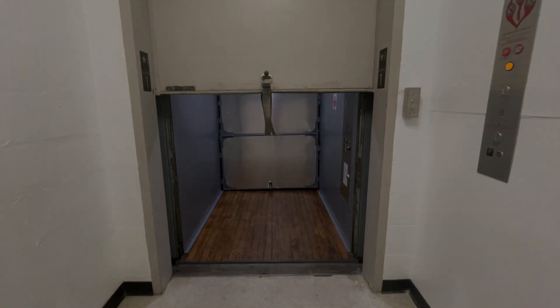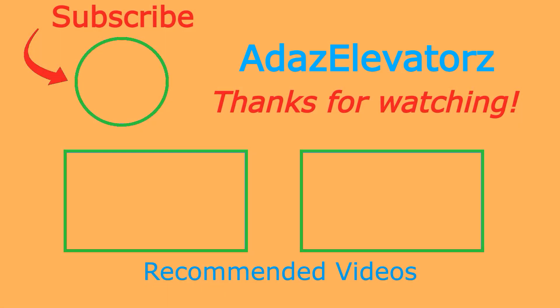That will be it. Thanks for watching, I hope you enjoyed. If you haven't already done so, be sure to subscribe to Addis Elevators by clicking here. To see more content, click here or here.